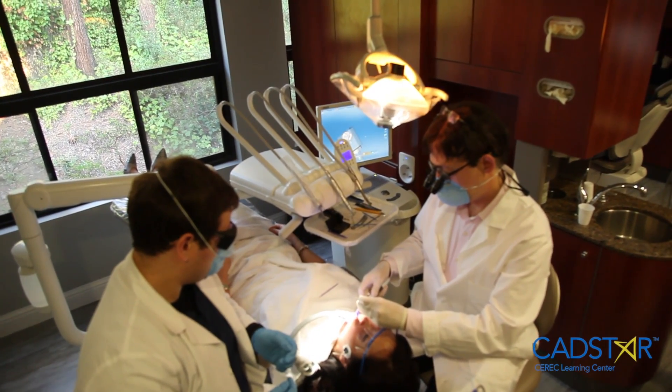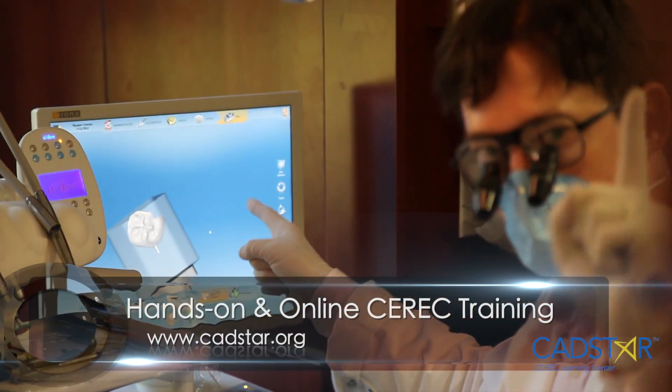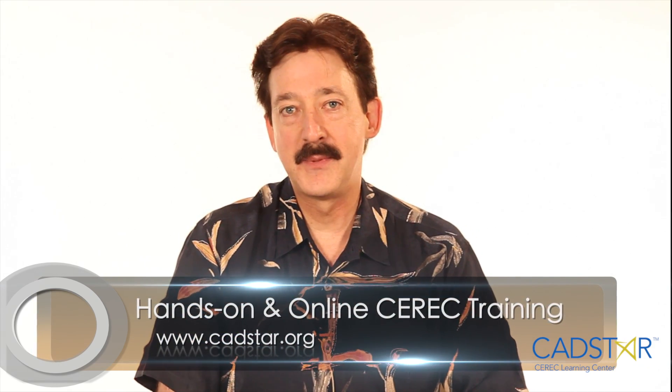Having your dimensional projections down — in other words, being able to predict the fact that your restorations are going to drop in, margins closed, occlusion right on, and proximal contacts right on — so we're not having to adjust these restorations, provides efficiency, happiness within your office team, and the patient you're treating. And that's what dentistry is all about. That's why I'm such a devout CEREC user, because it provides predictability and satisfies my expectations. We want to have that option for you as well, and that's why I make these videos and that's why I teach, because that's what gives me a lot of satisfaction.